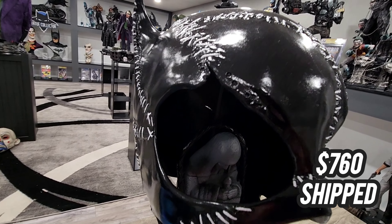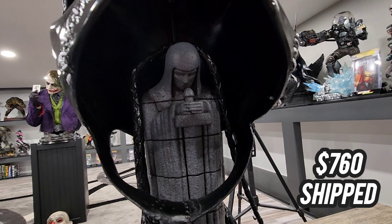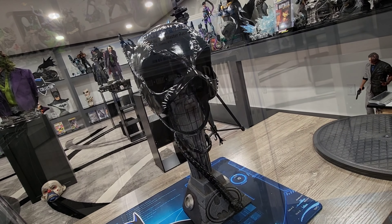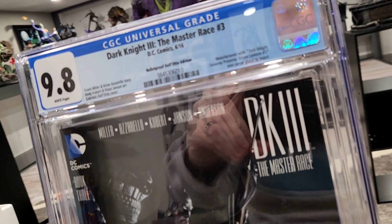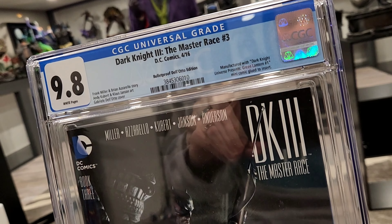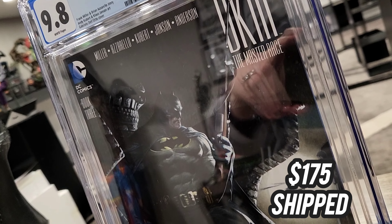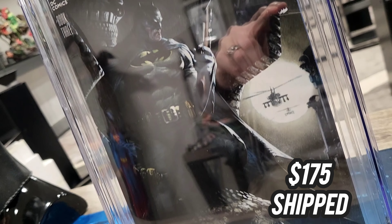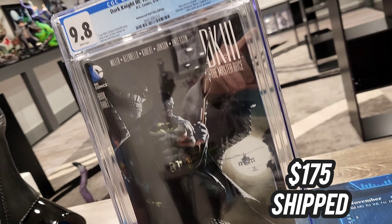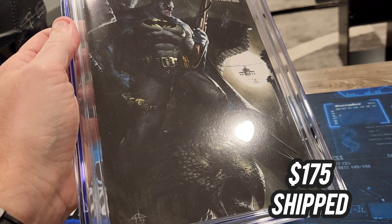And to go along with that, of course, we have the cowl from Catwoman as well, also done by Pure Arts. This one also has the whip included. I love this, I think it's fantastic. $760 shipped USD. I'm just focusing on the figures and I'm trying to avoid this other stuff, even though it's awesome. I just want to rehome it. I want it to go to somebody that's going to appreciate it — a fan of Michelle Pfeiffer who loves this Catwoman. It pairs up really nicely with the Blitzway piece.